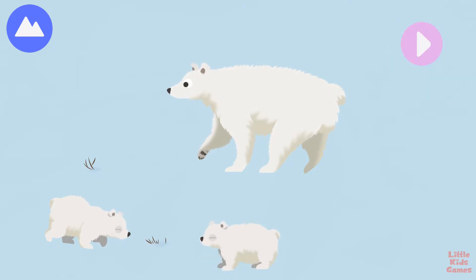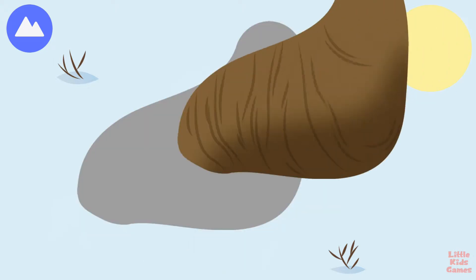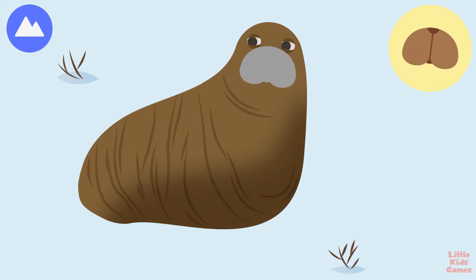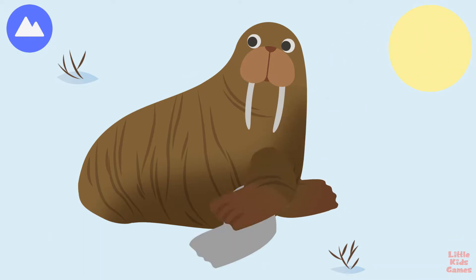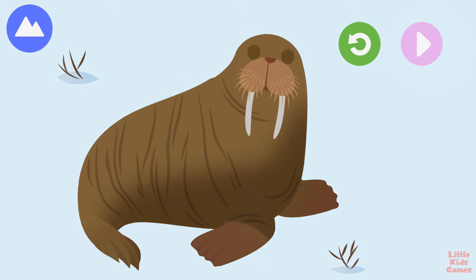You built a polar bear. A walrus is another mammal that lives on the land and sea, but it spends most of its life in the water. Let's build a walrus. Walruses have a lot of blubber, or fat, to keep them warm in the cold Arctic winters. Tusk — walrus tusks are actually very large teeth. You built a walrus.